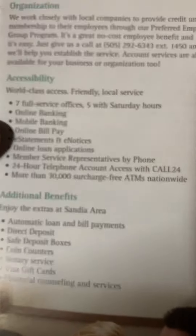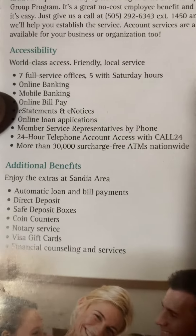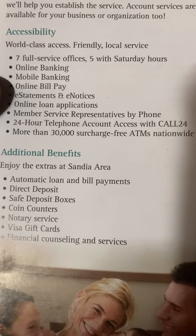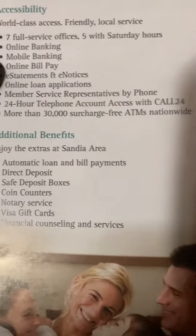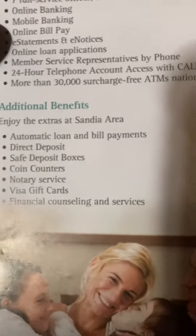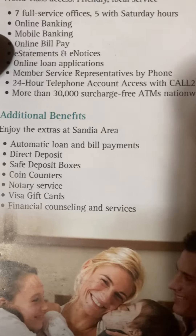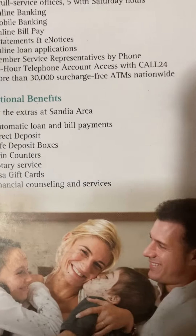More than 30,000 surcharge-free ATMs nationwide. Additional benefits: enjoy the extras at Sandia Area — automatic loan and bill payments, direct deposit, safe deposit boxes, coin counters, notary services, Visa gift cards, and financial counseling and services.